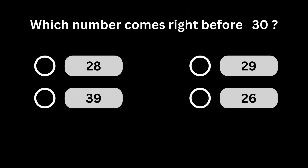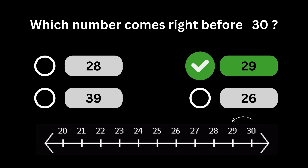Which number comes right before 30? Number 29 comes right before number 30.